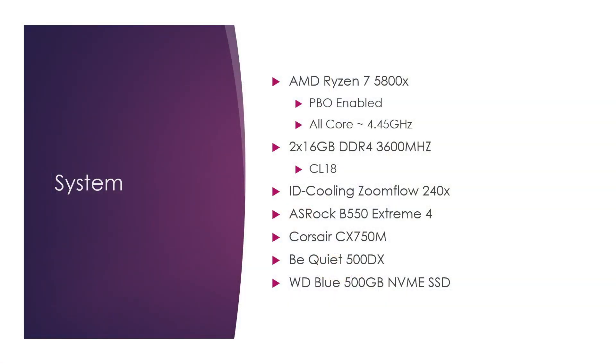Let's take a really quick look at the specs of the system I'm running. It's my 5800X with precision boost overdrive enabled, 32 gigs with 3600 MHz memory, 240mm AIO on the ASRock B550 Xtreme 4, the Corsair CX 750 — which will change in the near future — a be quiet case, 3D Blue SSD, and that is it for that.